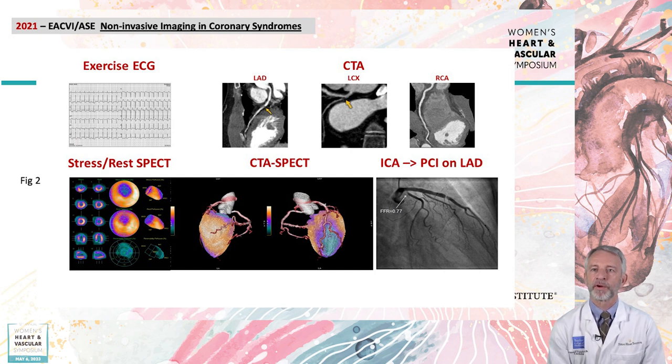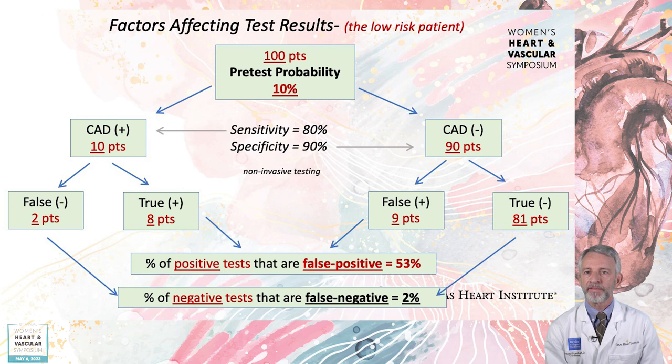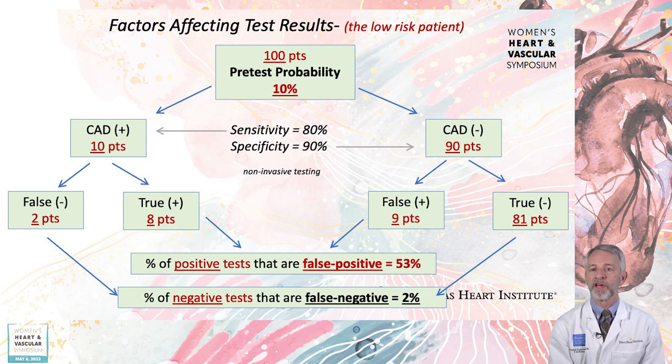Rapid advances are occurring with regards to non-invasive imaging in chronic coronary syndromes, including improvements in established test accuracy, ability to selectively layer testing both functional and anatomic, and further developments in hybrid fusion imaging strategies. What is the danger of non-invasive testing in low-risk patients — say young adults with atypical symptoms where the expected pretest probability of obstructive coronary disease is typically 10% or less? Non-invasive stress imaging with sensitivity and specificity of 80% and 90% respectively is considered good. But of 100 low-risk patients tested, we would expect to miss only two patients with real disease, yet of the 17 patients with positive test results, more than 50% are false positives, which may lead to unnecessary and costly further downstream testing.